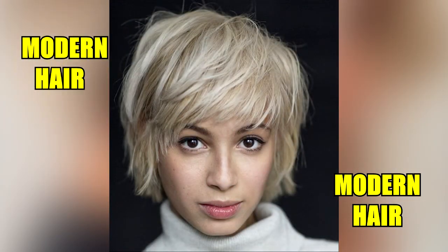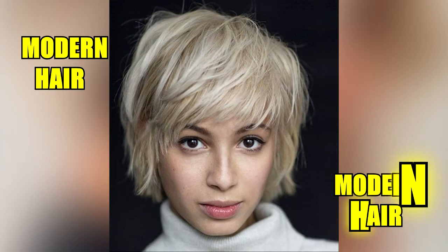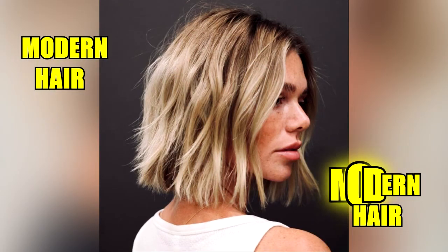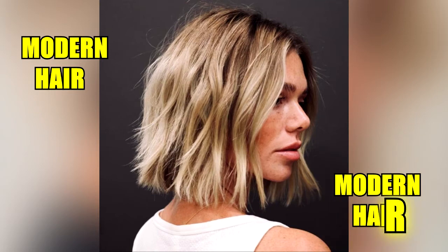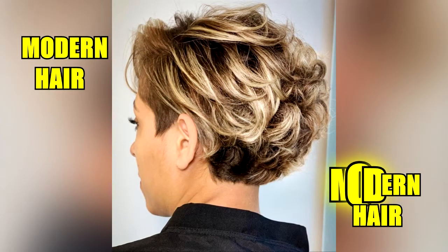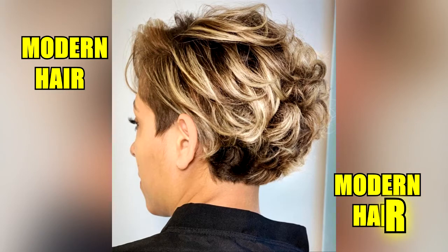Why wear layers? Layering is an easy way to shape and add fullness to fine hair, but it can also remove bulk at the ends, distracting and reducing the volume in thick, wavy hair. Layering can also complement almost any face shape, creating a versatile hairstyle that many modern women love.